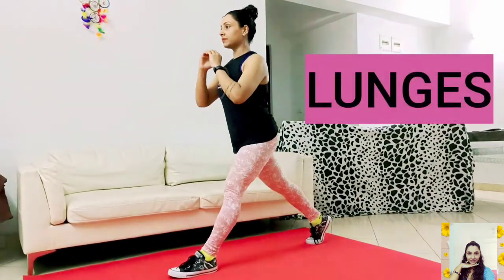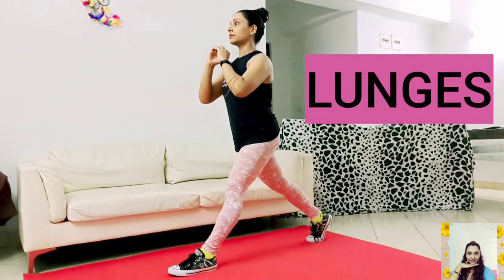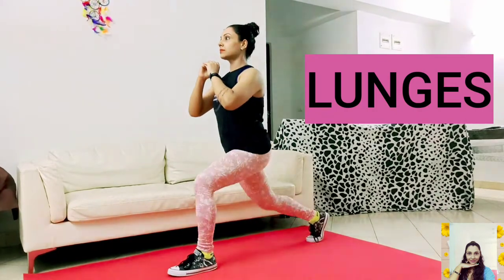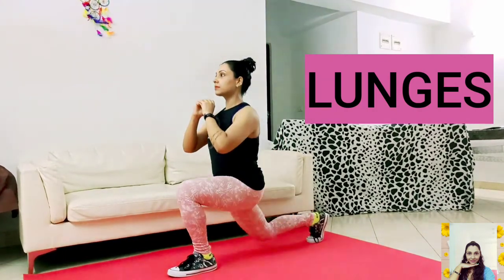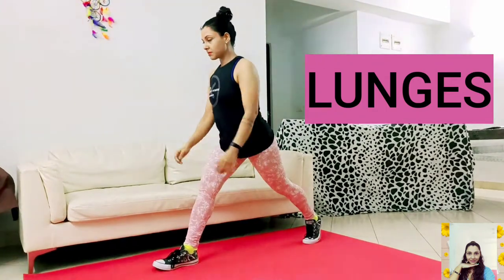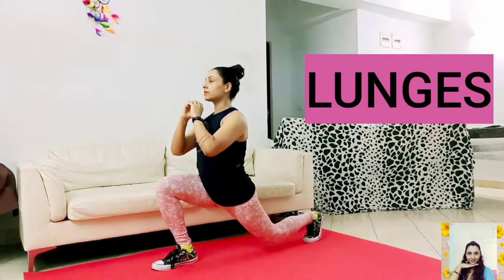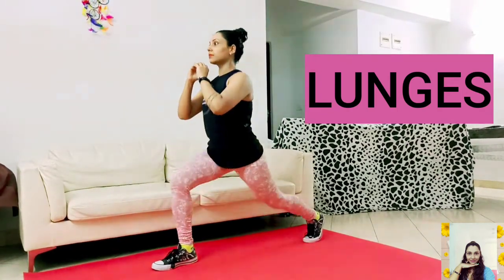For the lunge: keep your upper body straight, shoulders relaxed, and chin up. Step one leg forward and lower your hips until both knees are bent at a 90-degree angle. Make sure your front knee is in line with your ankle and the back knee does not touch the floor. Remember to keep your body weight on your heels.